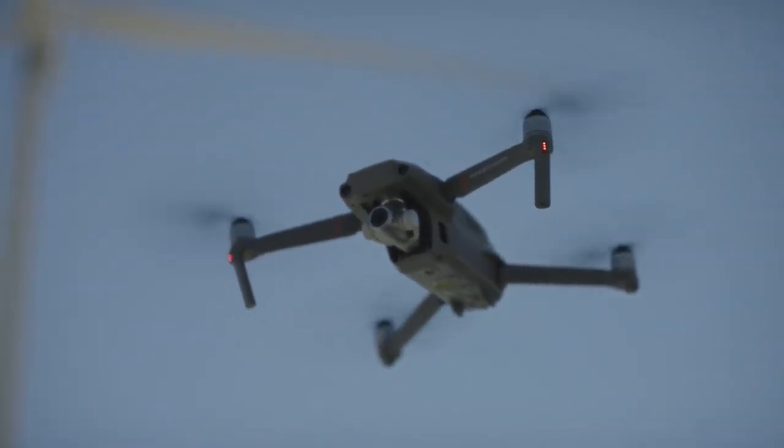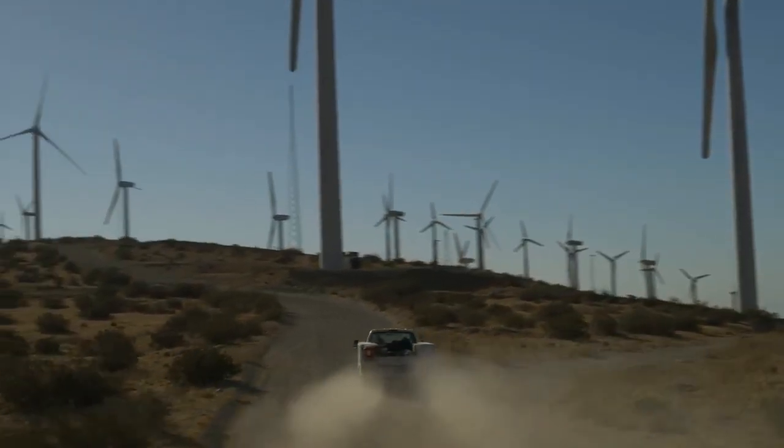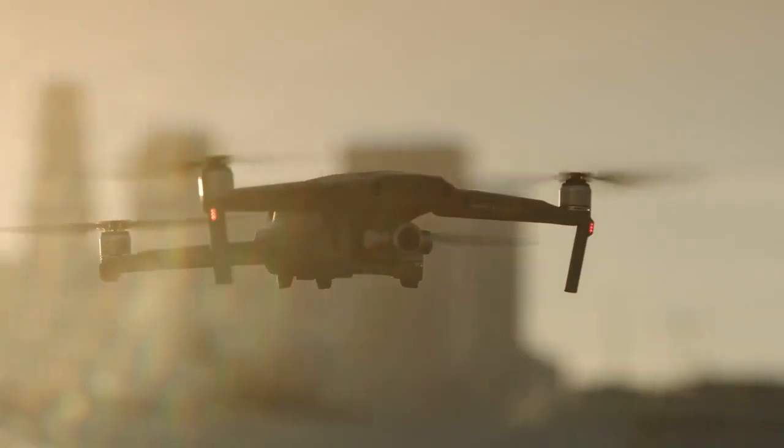The Mavic 2 Enterprise is the next great tool that will elevate your inner strength. Expand your capability and power your every move anytime, anywhere.